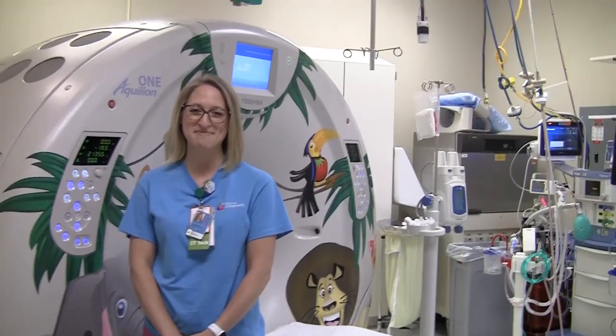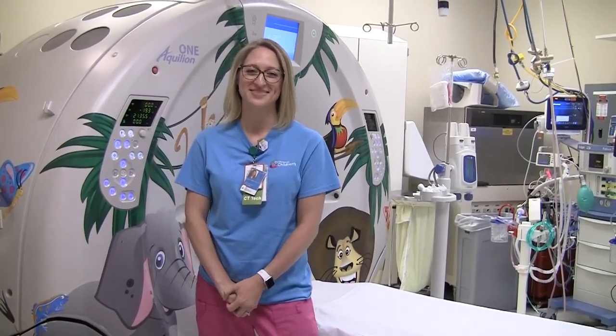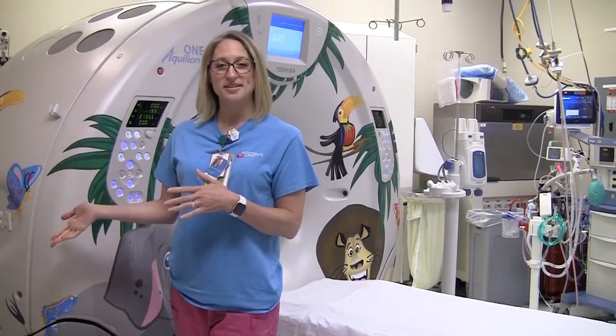Hey Sarah, how's it going? Hi, I'm good. Everyone, this is Sarah Smith. She's going to be our host today for our CT division. Hi, how are you doing? I'm good. So I'm going to show you guys around. This is one of our CT rooms.